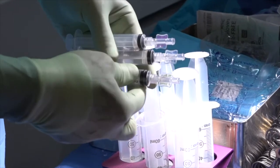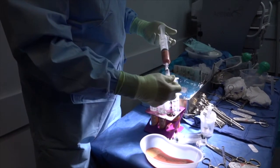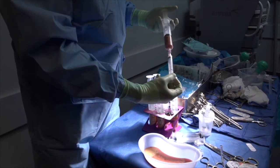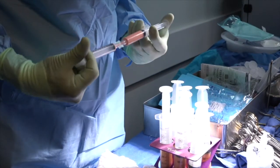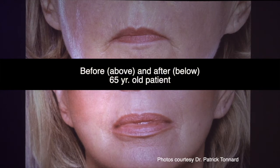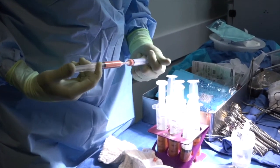Micro fat processing is used for structure and volume and is done by connecting a 2.4 millimeter anaerobic transfer from the harvesting syringe to the injection syringe. You can also size down micro fat by using a 2.4 anaerobic transfer followed by a 1.4 or 1.2 millimeter sizing transfer, depending on your injection site. For example, to plump the lips, do 30 passes through the 2.4 anaerobic transfer, then 30 passes through the 1.2 sizing transfer, and inject with a 23 gauge cannula.